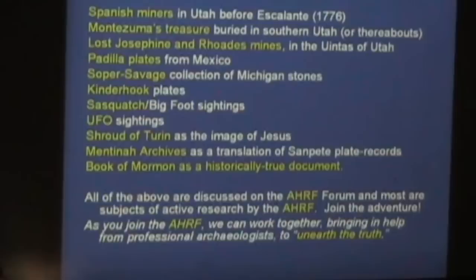Montezuma's treasure — you know the story — buried in southern Utah or thereabouts, somewhere north of Mexico City. Wheat or tares? Interesting split there. That's the point of the AHRF — we're trying to sort this out and we don't always agree among ourselves. The Lost Josephine and Rhodes Mines in the Uintas of Utah — wheat or tares? How about the Padilla plates from Mexico — authentically ancient? I have to disagree with Jay on this one — I lean tares, though there may be some mixed.